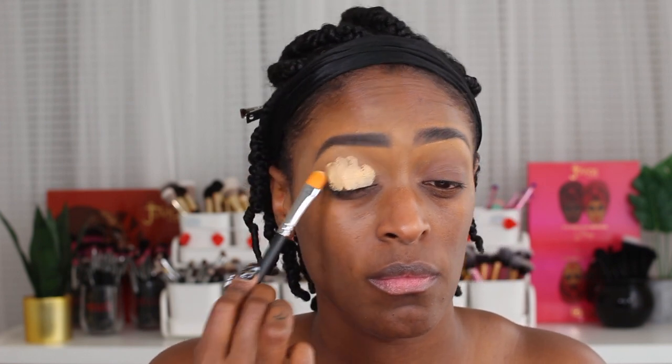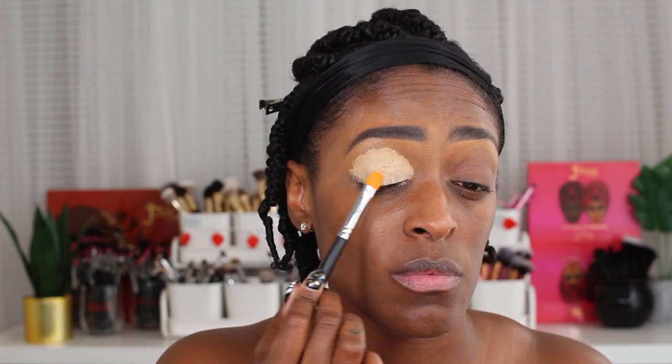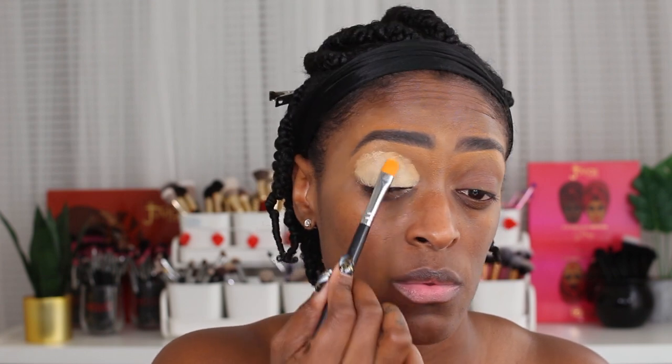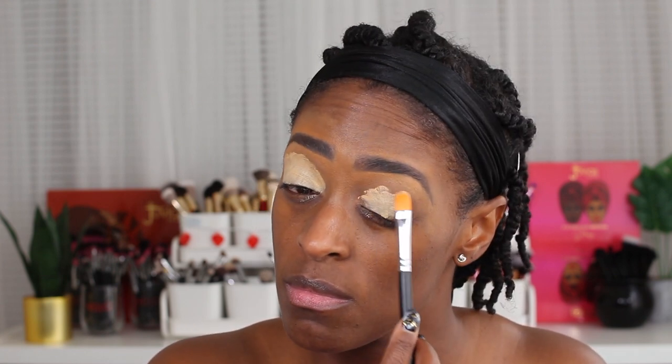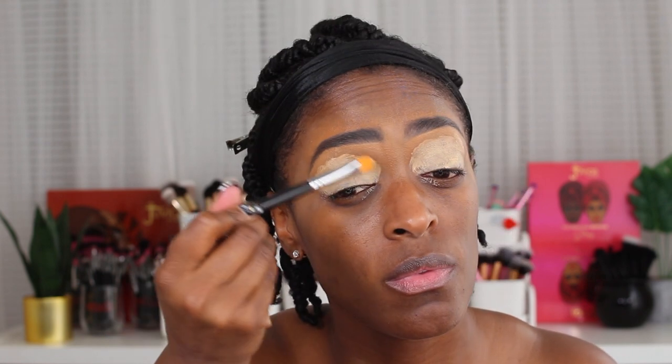So if you guys haven't caught on, the gag is the products are actually not down in the description box, because this is an old video — about three years old. If you can tell by the backdrop, the set, everything is different. This was actually my old set in my old apartment about three years ago. I was looking through my hard drive and some old footage, and this was one of the old footages where I had the whole completed video and just never edited or uploaded it. So I figured I'd do that today and just chit chat with you guys.